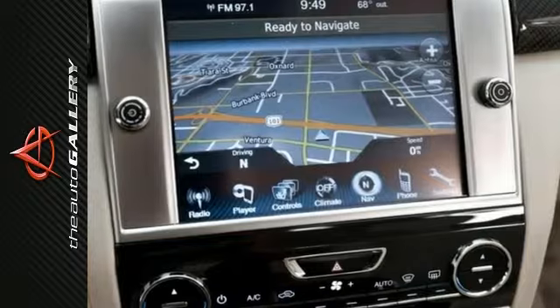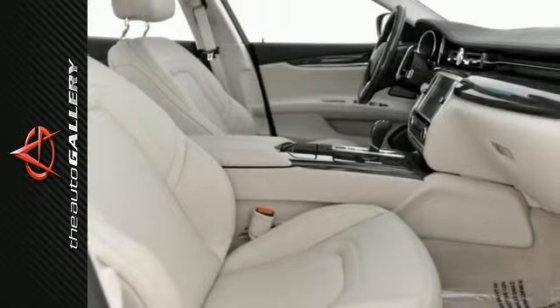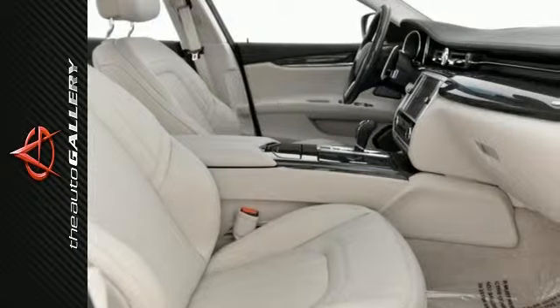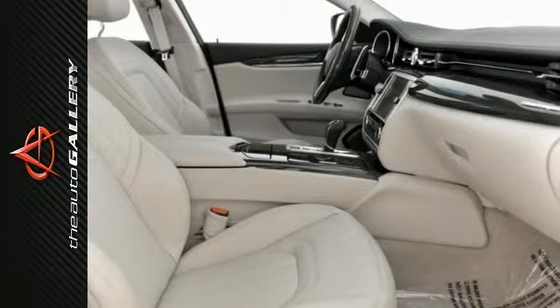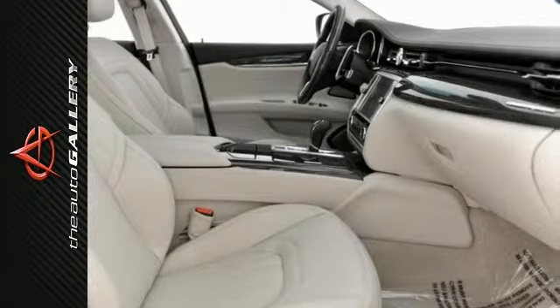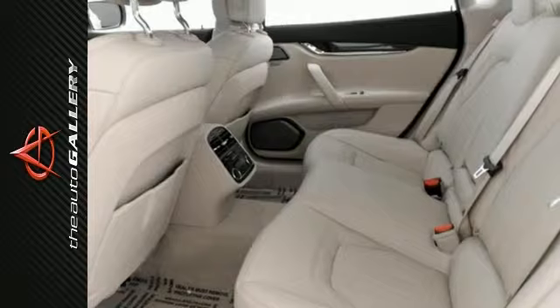In addition to its luxurious standard factory equipment, this Maserati boasts an extensive list of options that include 21-inch titano wheels, luxury package, four-zone climate control, heated and ventilated front seats, and Alcantara roof lining and pillars.